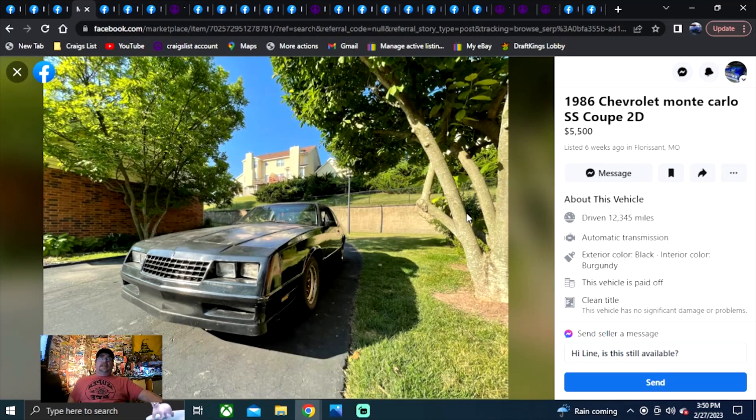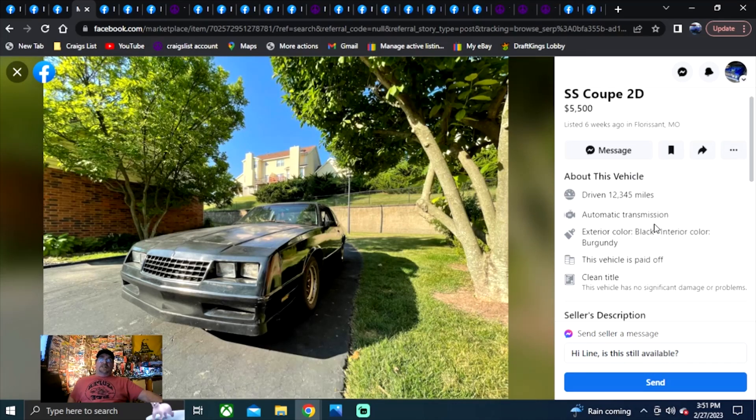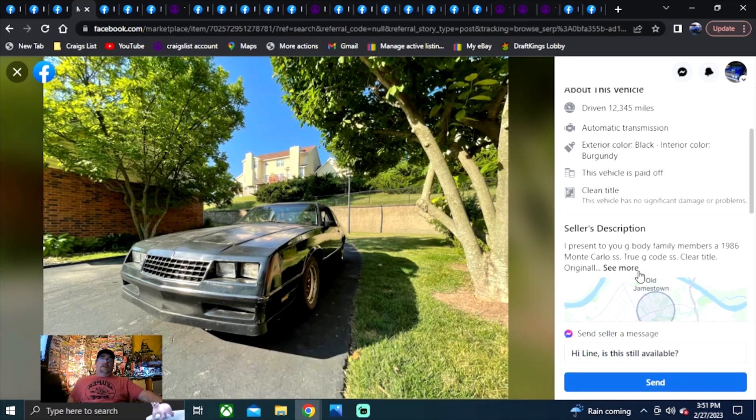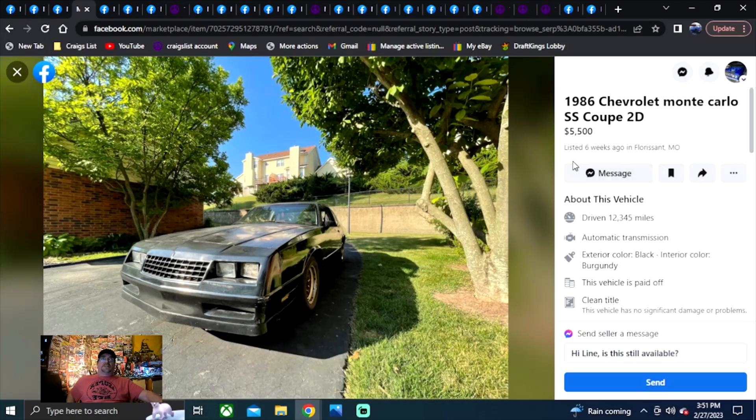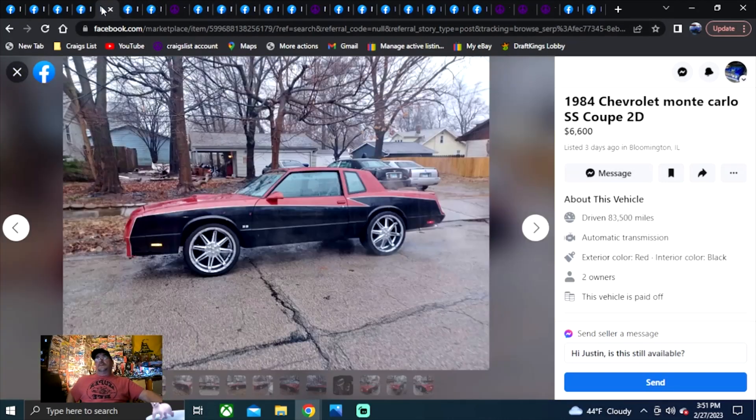1986 Chevrolet Monte Carlo SS Coupe, two-door. They didn't make a four-door, so that's obvious. He's only got one photo, but it says it's a clean title. Presents as a G-body, 1986 — true SS, G-code, clean title. That's what you want to hear. You just have to go on there for that area — Missouri — and find it. I punched in 1986 Chevrolet Monte Carlo.